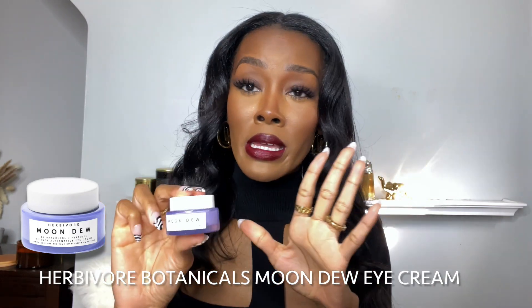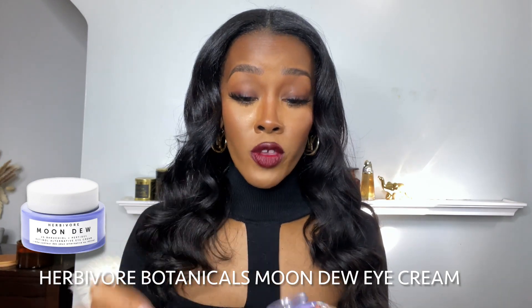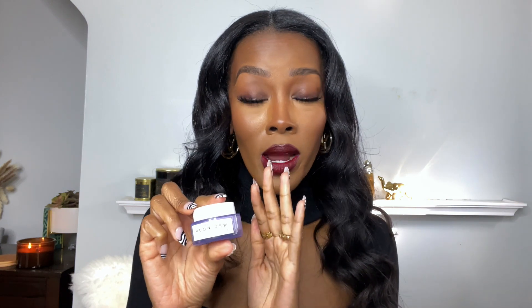That's it for makeup — literally two products. The next thing we are going to get into is skincare, because I feel like I don't really talk to y'all about skincare enough on this channel, and I am a skincare freak. The first thing I'm going to recommend is the Herbivore Botanicals Moon Dew Eye Cream. I was sent this in PR — they're not paying me to post this, this is not sponsored. I've been loving it. It's literally almost gone — I have been using this like crazy.